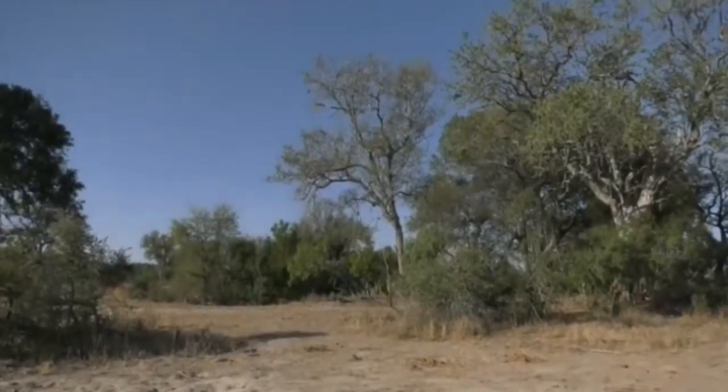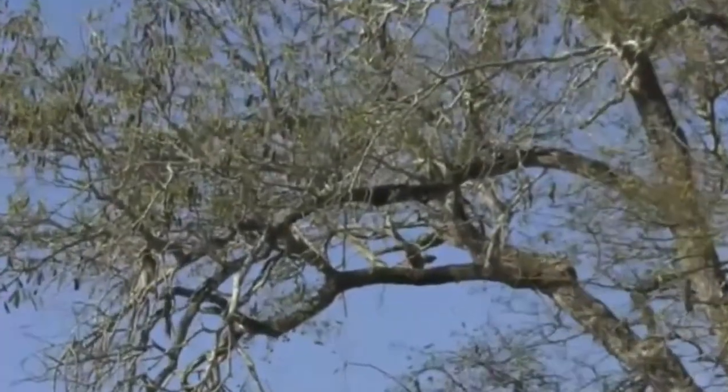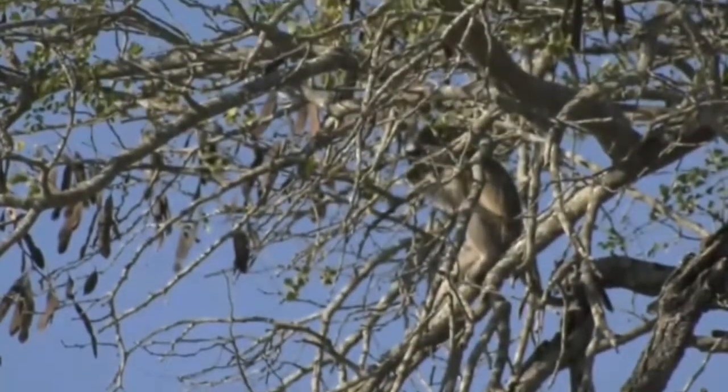That far tree right on the edge — you can just see the white belly. There we go, to the left a little bit more. There it is. So, eating the pods like I was telling you.